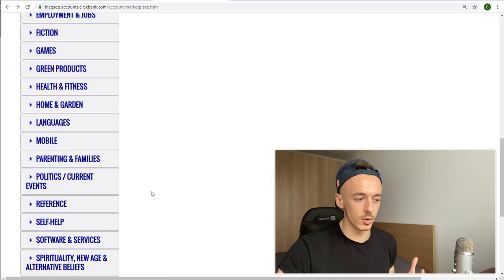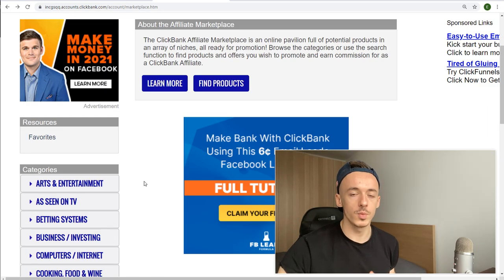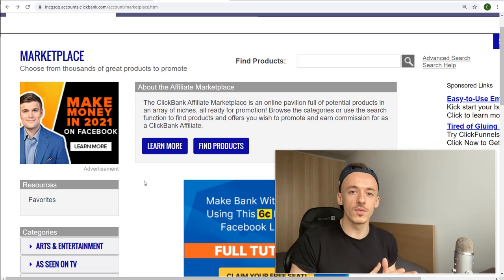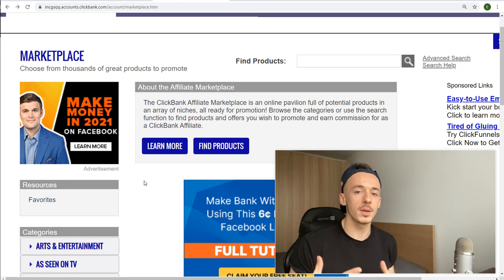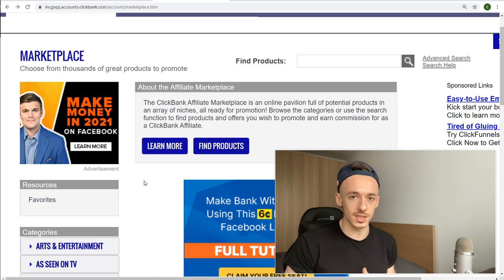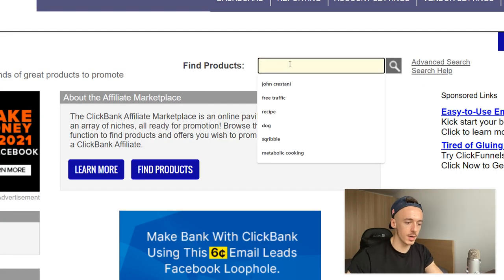This is where you are going to come to promote products. The method I'm going to show you will work for all products on ClickBank, but because this is focused on beginners and helping you generate your first sale and your first $100, I will show you the exact affiliate offer to go for to make this a lot easier, so you don't have to struggle doing the research yourself.